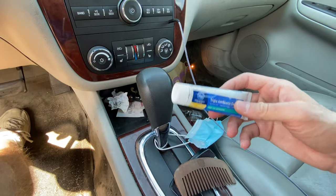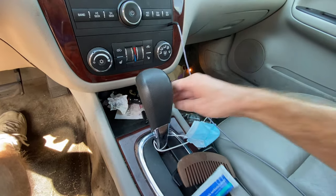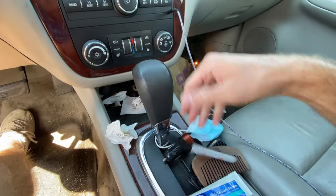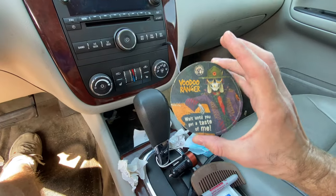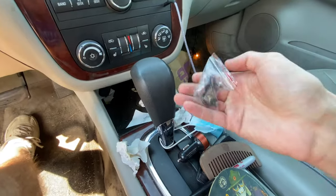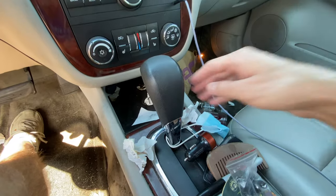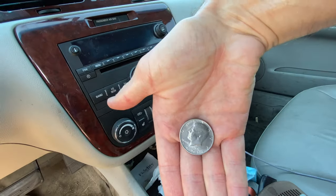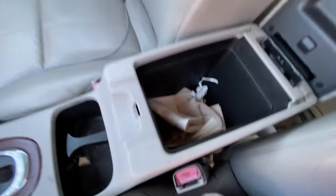Antibiotic ointment — hopefully there's nothing I need that for in here. Receipts, car charger, a Sharpie pen — you never know. A Voodoo Ranger IPA coaster. A little baggie with some spare buttons — that's always nice. And what's this? A half dollar — 1971.